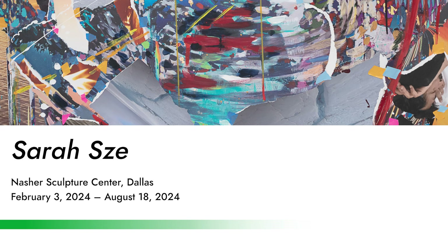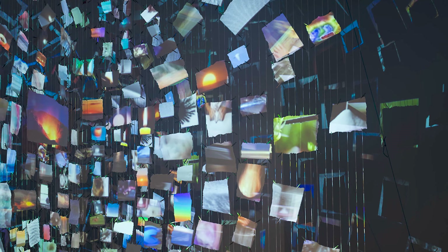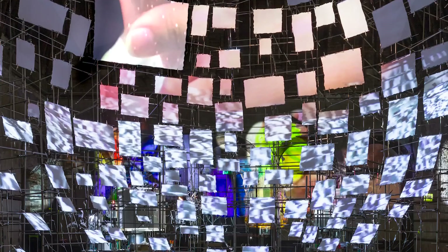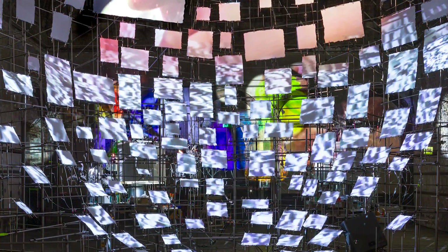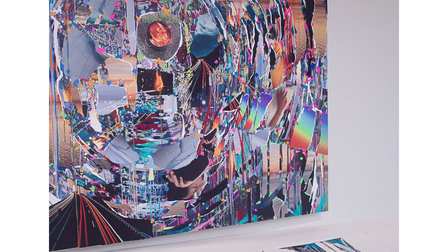Next is a show of work by Sarah at Sea at the Nasher, going up in February and running through August, so you have most of the summer to see it. This will be a show of new installations throughout the Nasher's galleries. Sarah recently had a big show at the Guggenheim in New York — and I can't think of two spaces more different than the Guggenheim and the Nasher — so I'll be really interested to see how she tackles this. It's new work, all installation-based, and she goes really maximal. It's going to be one of those shows you have to see in person.